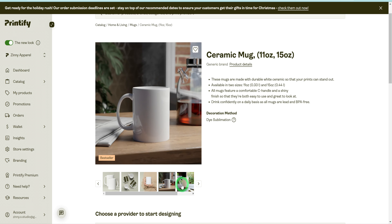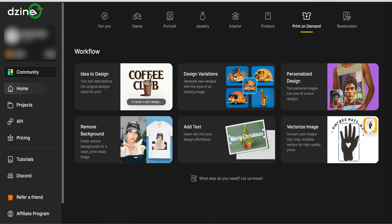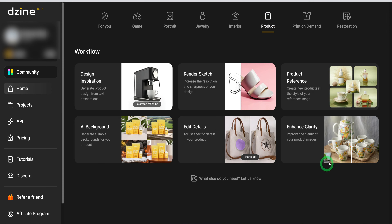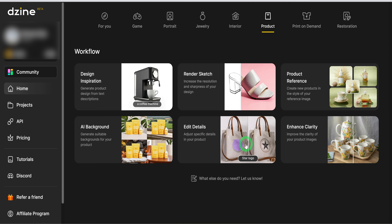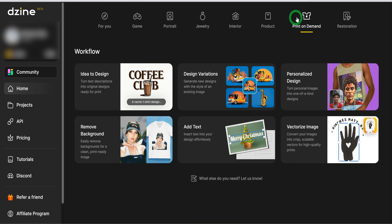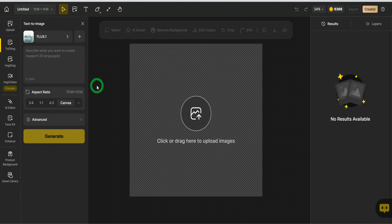Next, we will dive into creating our designs. For this, I will be using Dzine AI, formerly Stylar AI — an all-in-one AI tool that simplifies the whole process, from designing and vectorizing for high quality to creating stunning mockup backgrounds and even product videos. We're diving into their latest feature for print-on-demand designs. First, click on print-on-demand, then select idea to design. This opens a new page with a canvas where you can adjust the aspect ratio. I'll go with the 1:1 ratio for this demo.